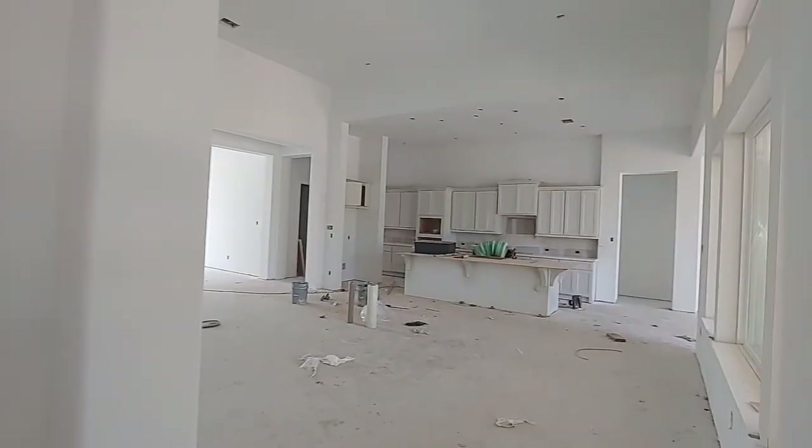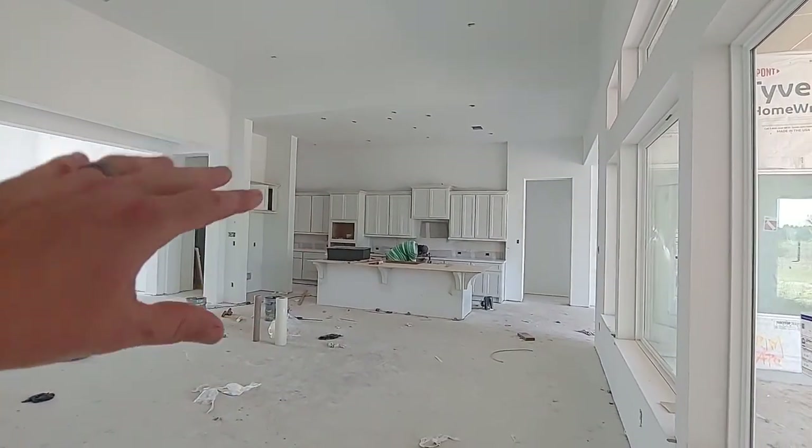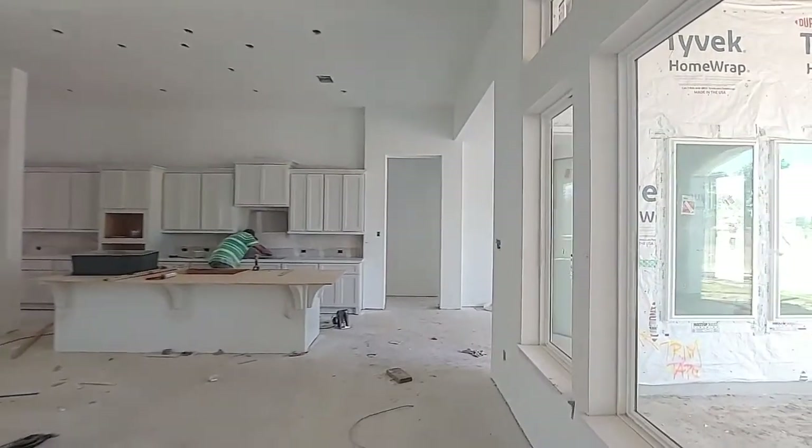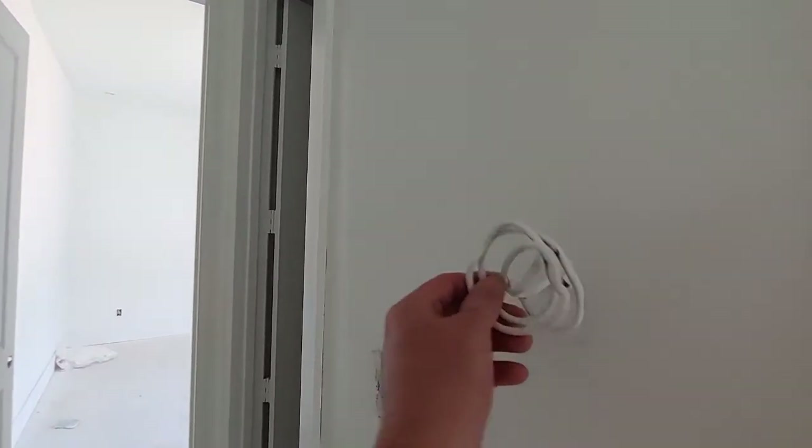That kitchen — this big open area — is amazing. Love it. Let's check the bedroom. Here's your thermostat.